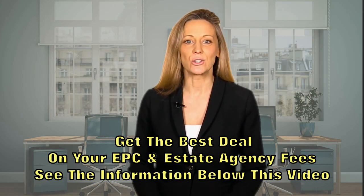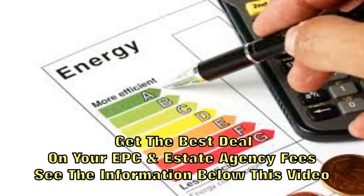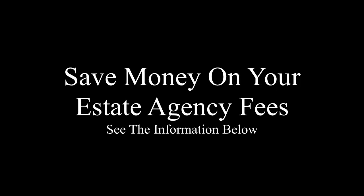The EPC is then lodged on the National EPC Register. That's it, you're all done. Your EPC is then valid for 10 years. If you have any questions or need an EPC, you can give us a call on the number below or just visit our website at www.semicrope.com.au.